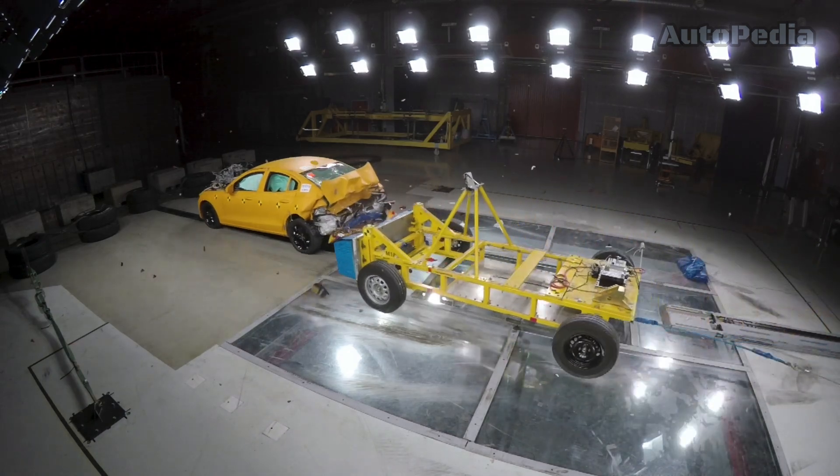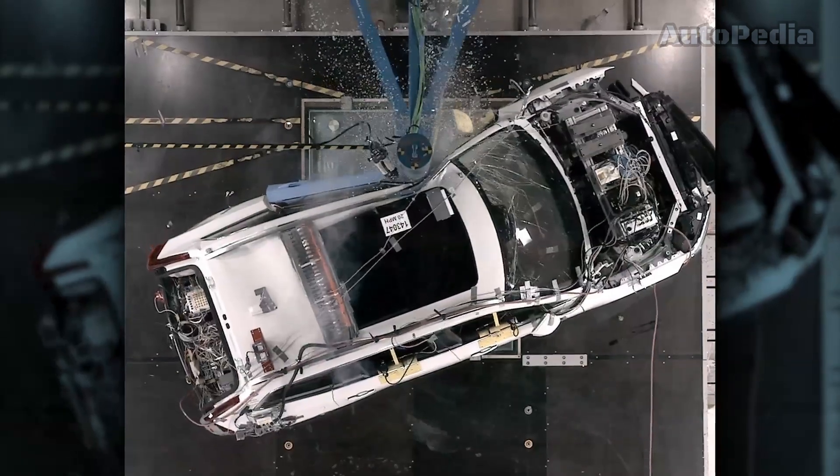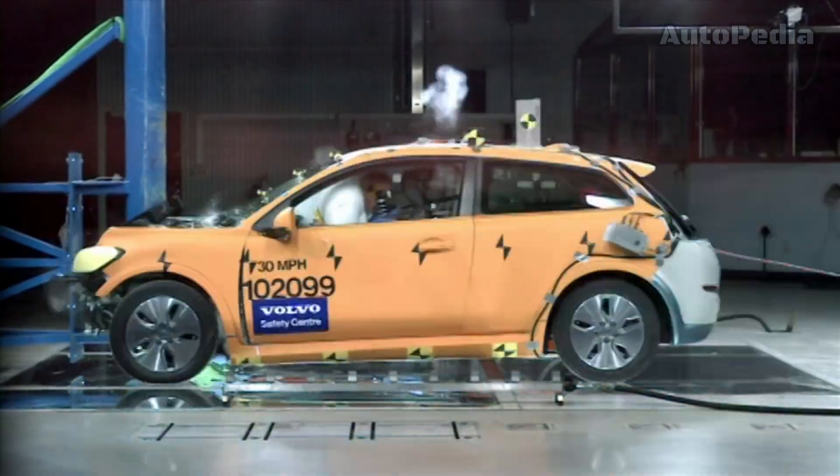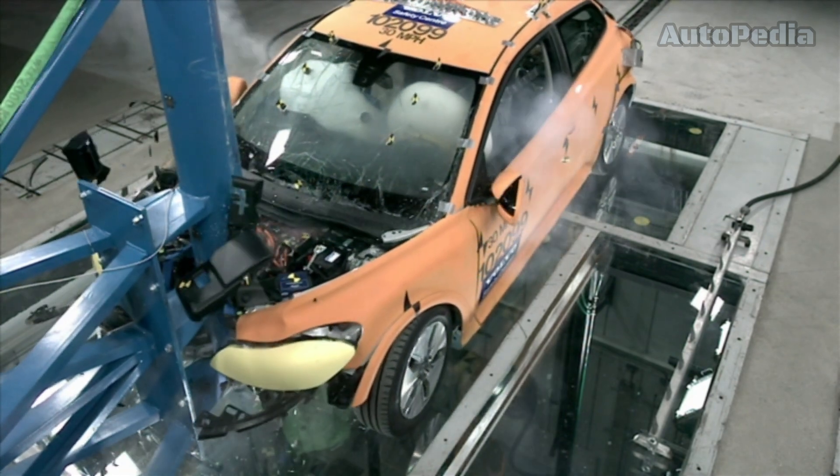At the Volvo Safety Center, frontal and side crash tests are meticulously executed. Vehicles are propelled towards barriers at various speeds to simulate real-world collisions, providing invaluable data to enhance safety design.